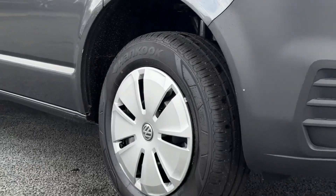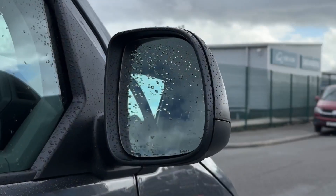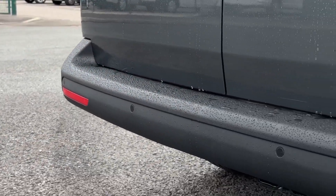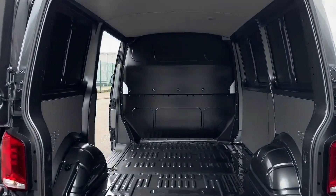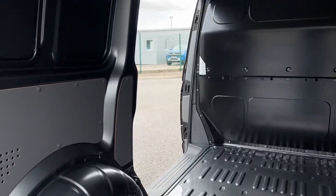Taking a look at your exterior features, it comes with steel wheels offering the silver Volkswagen trim caps. You've also got electrically adjustable and heated door mirrors. And around to the rear you'll find parking sensors to aid in manoeuvring. The rear opens with the barn styled doors, and you can see the sliding side door as well providing easy access inside.